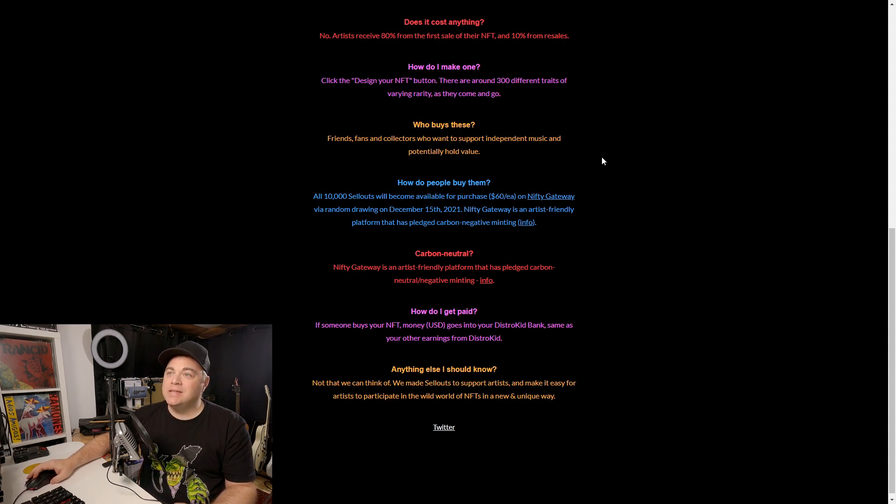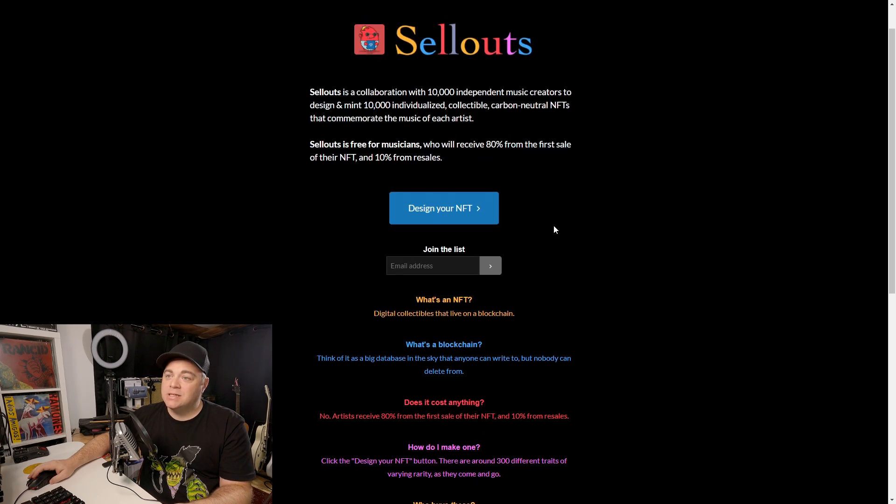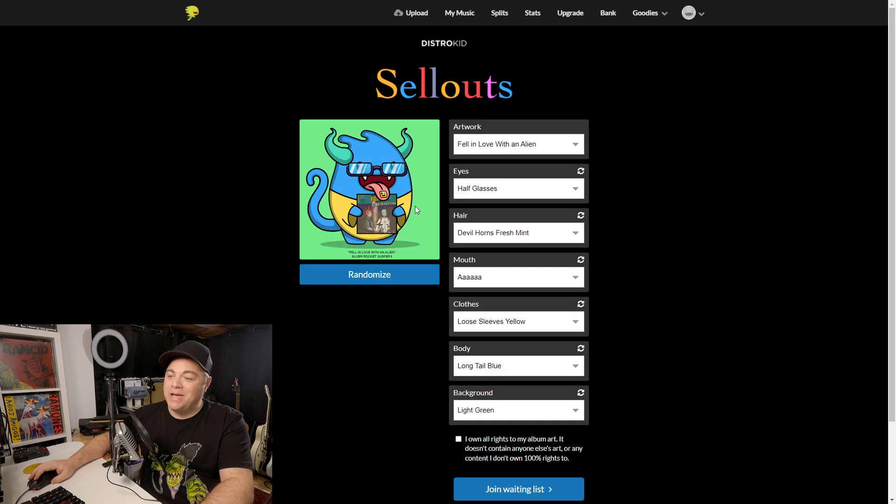How do we make this? It doesn't cost you anything — you will only make money from this. To create one, click on Design Your NFT, and you're taken to a page where you can create your NFT right there.